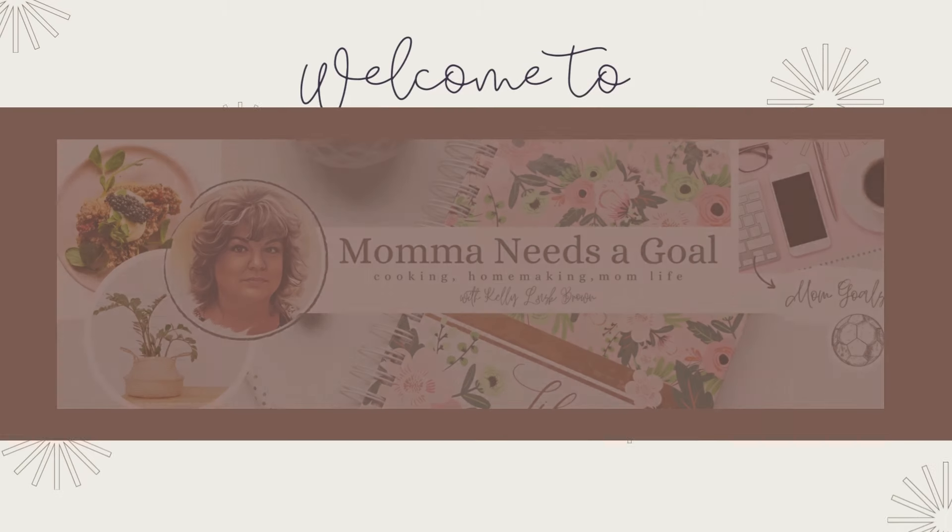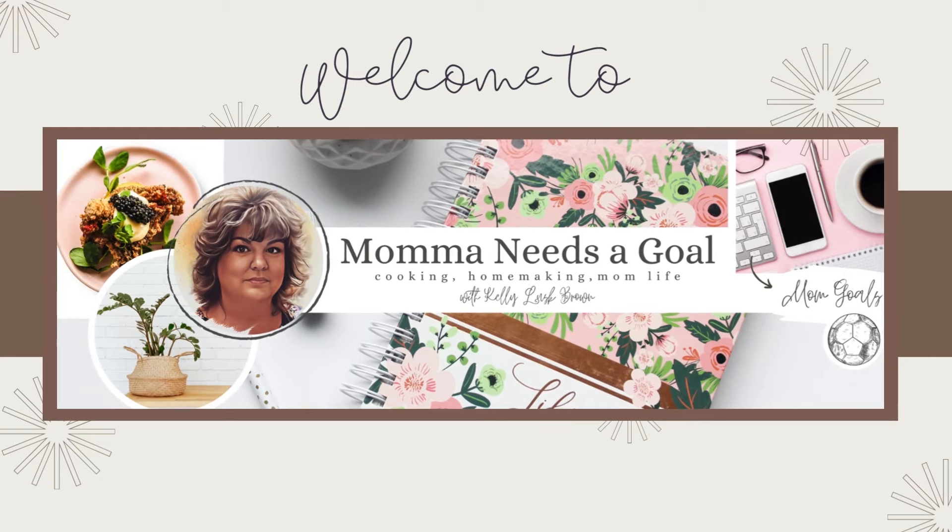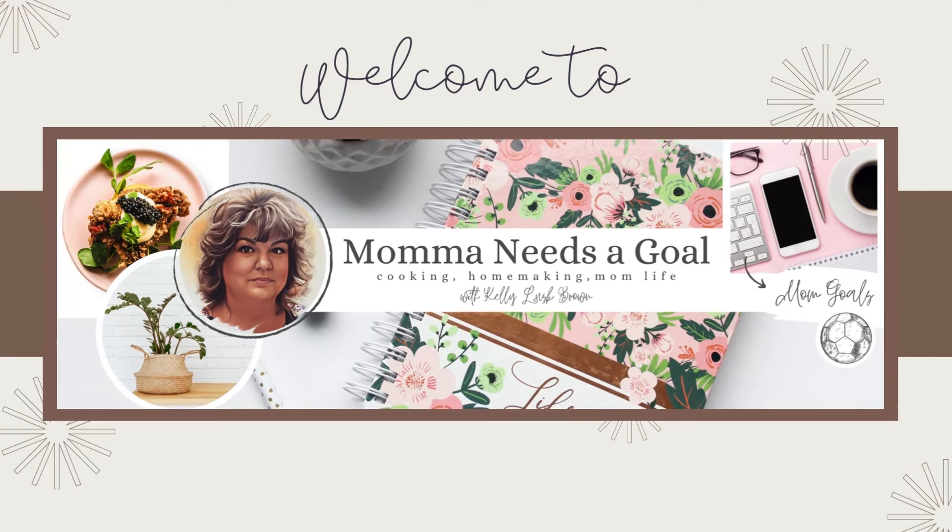Boy do I have a plus-size bathing suit Temu haul for you. If you're interested, keep watching. Hey friends, it's Kelly M — welcome back to Mama Needs a Goal. Thank you so much for joining me today.